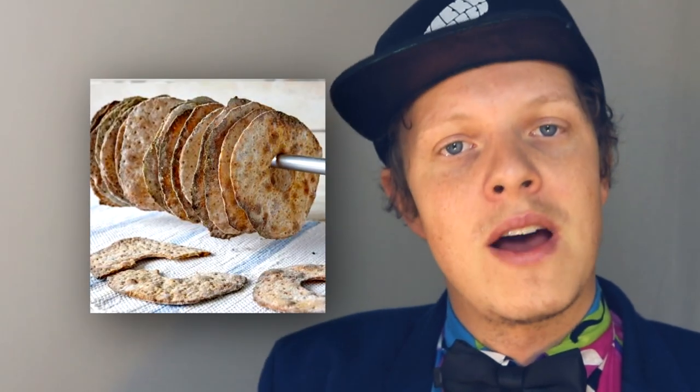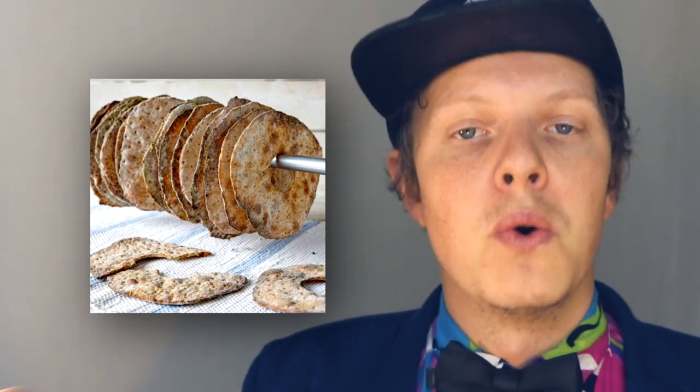I would say that knäckebröd is a very Swedish thing. It has a history all the way back to the 6th century, when it was baked both in Sweden and in Finland as a way to make use of the crops during the cold and harsh winters up here in the north. Knäckebröd is traditionally baked with rye, and is made into flat round breads with a hole in the center. That hole is for hanging up the knäckebröd on a pole for it to dry.